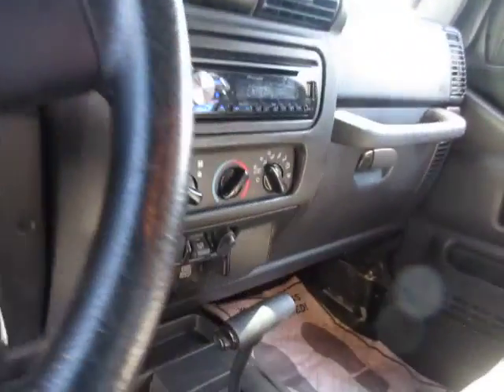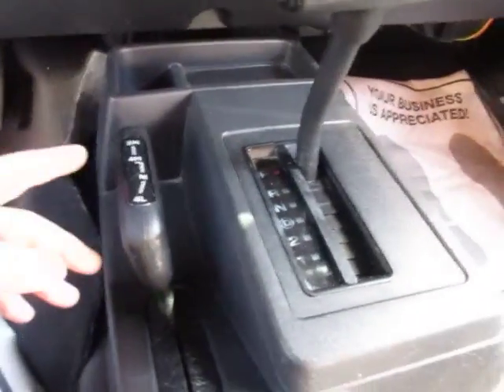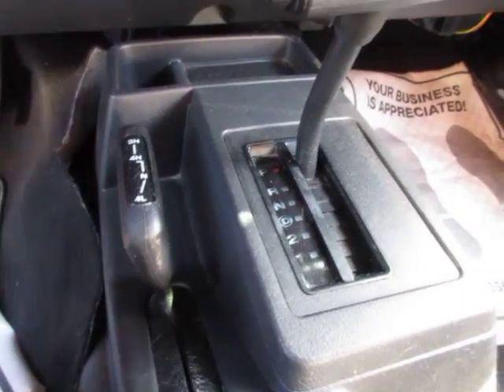It's an automatic transmission Jeep, which is kind of unusual. But you can see it also has the four-wheel drive selector here for four-wheel drive low, high, and then two-wheel drive high.